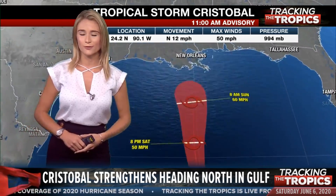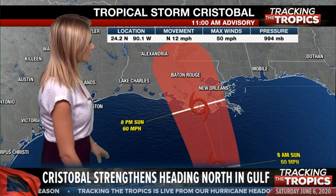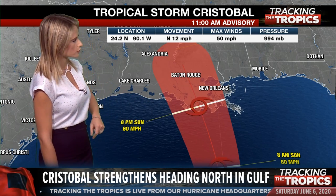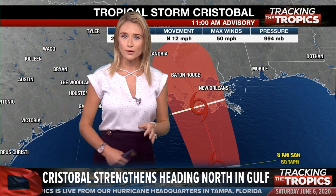The very latest track is in but it hasn't changed very much. This storm is proceeding as planned — no surprises with this one. Likely making landfall as a stronger tropical storm sometime tomorrow evening with about 60 mile per hour winds. That's the current forecast and the latest data.